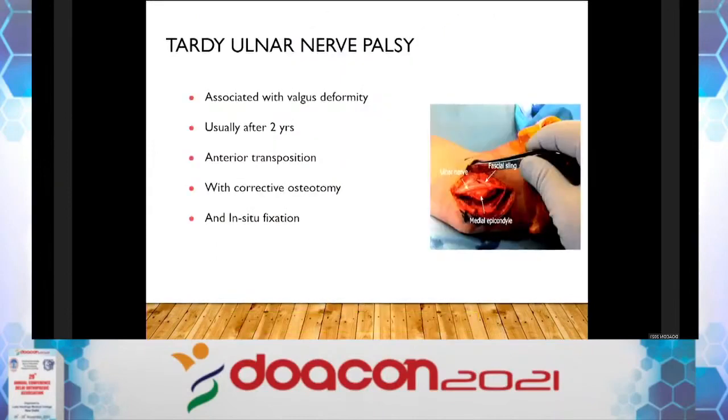For tardy ulnar nerve palsy presenting in isolation — usually presenting 4 to 5 years after injury — anterior transposition of the ulnar nerve is the treatment.